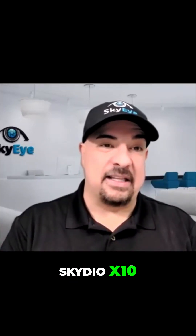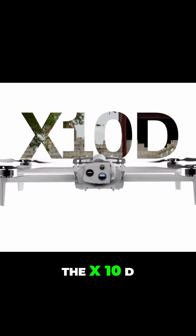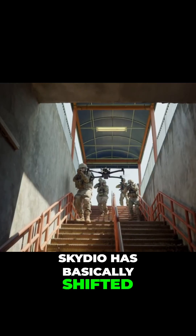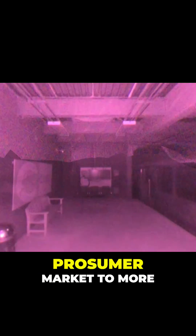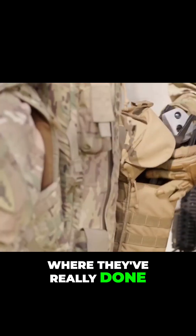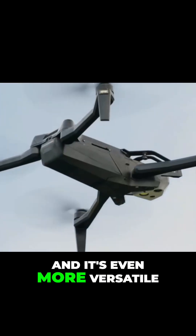I wanted to share the Skydio X10. This is their new flagship drone, the X10D. Skydio has basically shifted from the consumer and prosumer market to more on the enterprise side, but really more towards the military side is where they've really focused. So the X10D is their military drone, and it's even more versatile.